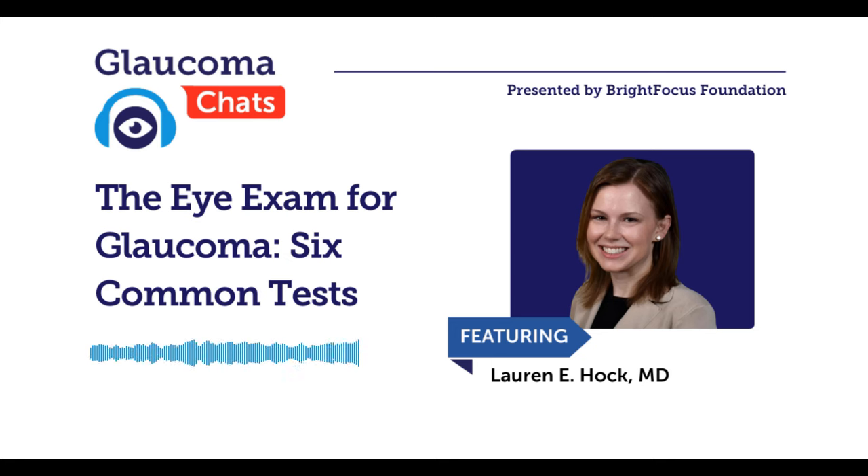Now I would like to introduce our guest expert, Dr. Lauren Haack. Dr. Haack is a board-certified and fellowship-trained glaucoma specialist at Wills Eye Hospital and specializes in the treatment of adult glaucoma and combined glaucoma and cataracts. She completed her ophthalmology residency at the University of Iowa Hospitals and Clinics and her glaucoma fellowship at Wills Eye Hospital. She has received numerous awards for her innovative work in medical education and is co-director of the Wills Glaucoma Fellowship. Welcome, Dr. Haack.